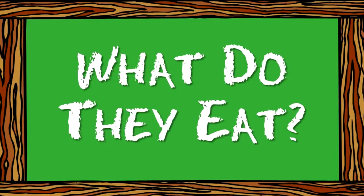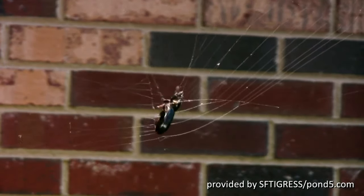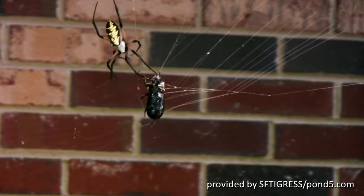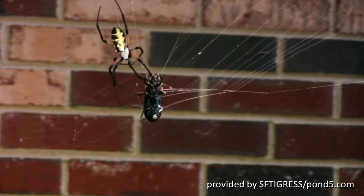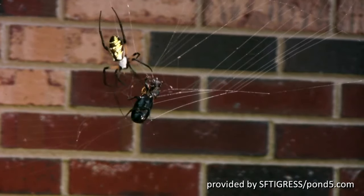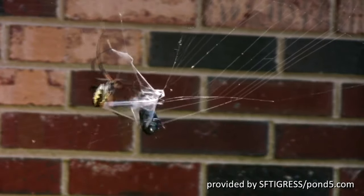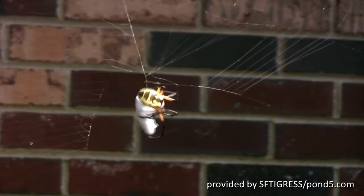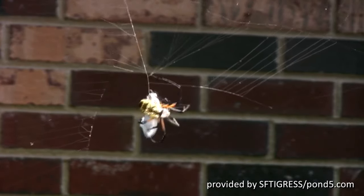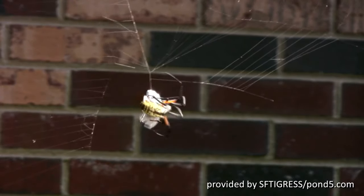What do they eat? Spiders catch and eat insects and other arthropods, including spiders, for food. Some spiders can capture and eat tadpoles, small fishes, and other types of prey. Spiders spit digestive enzymes on or in prey to digest tissues, then suck in the resulting liquid body fluids.